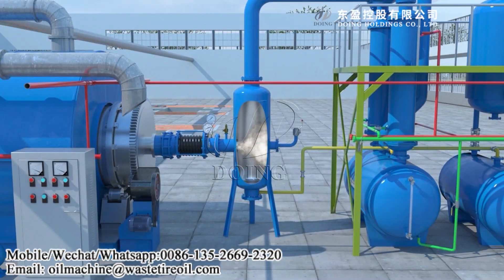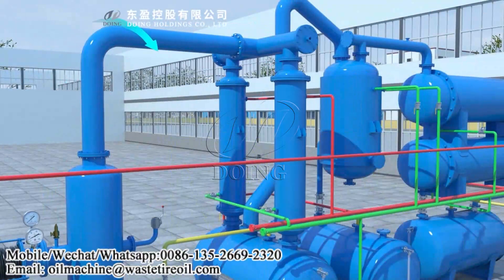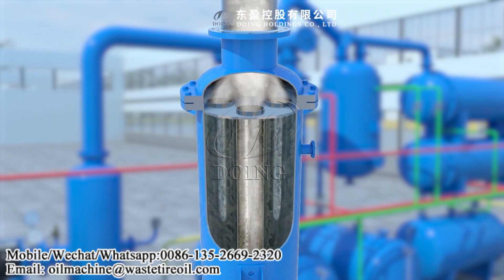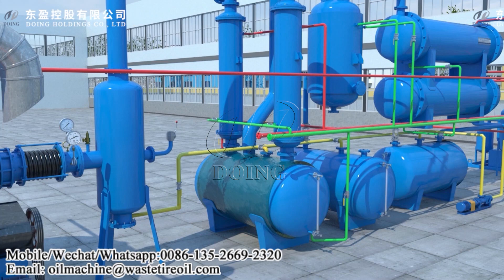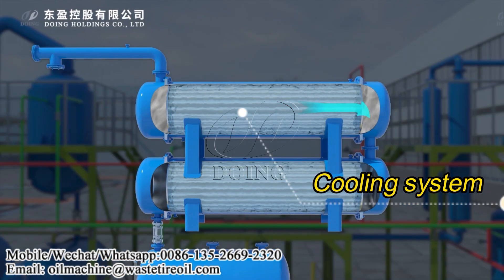Step 3 - Oil gas cooling into liquid pyrolysis oil: the oil gas will enter the multiple cooling system of the Doing pyrolysis plant for condensation. Our cooling system adopts professional industrial multi-stage condensers, which can guarantee a high oil yield.